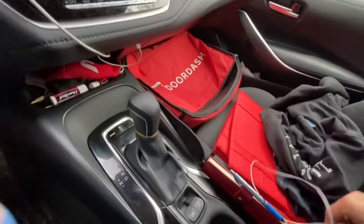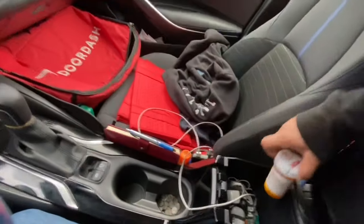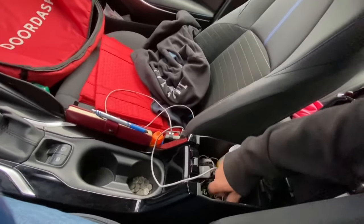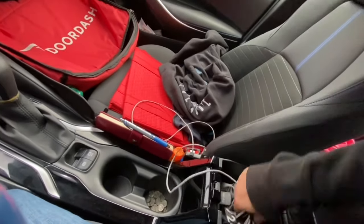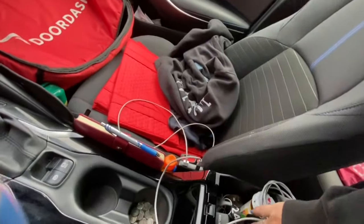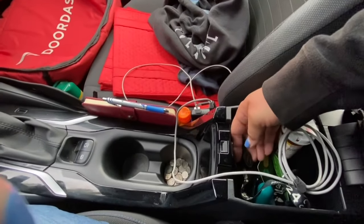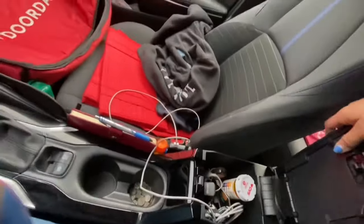This is another charger over here that's connected to my battery pack. In my center console I've got ibuprofen for headaches and body aches. I'm almost out of this hand sanitizer. I've got the cord for that, my Instacart card, my stapler, and this is a double jack for chargers — and there's another charger. Lots of chargers.